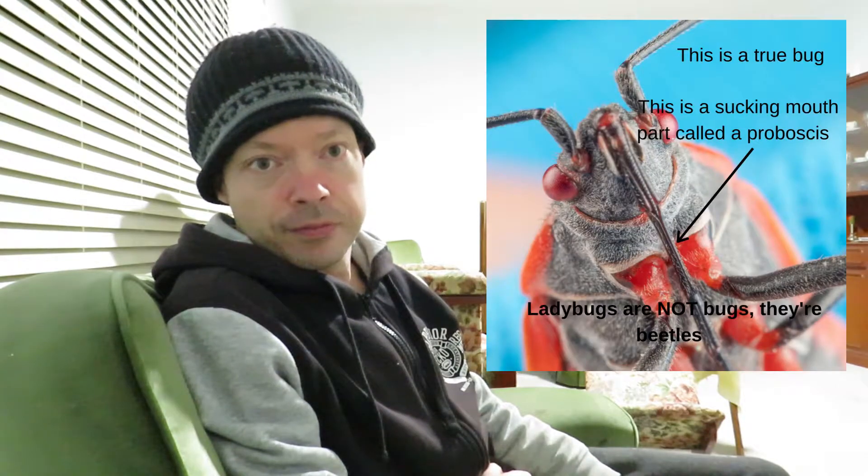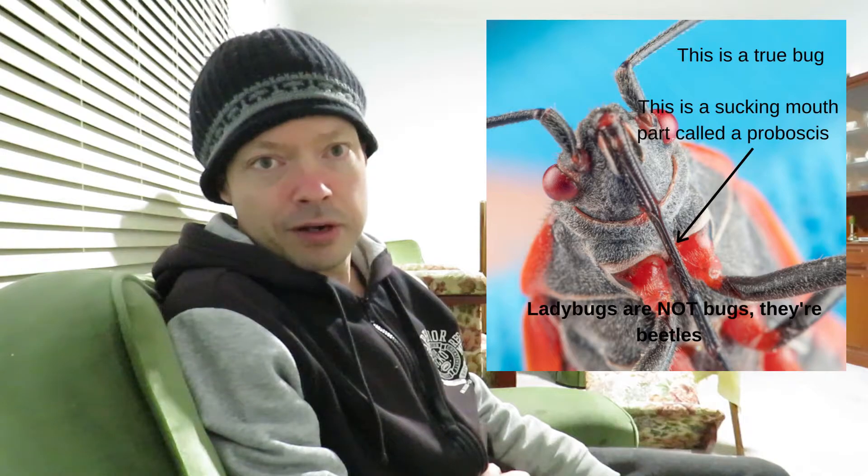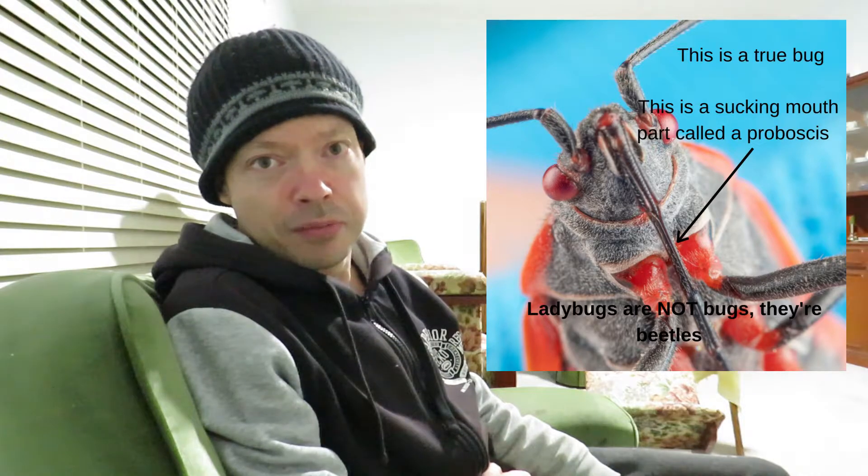beetle. A true bug has this long sucking mouthpart called a proboscis, which sucks out the juices of plants and other insects like a straw. Now let's focus our attention on the ladybug.